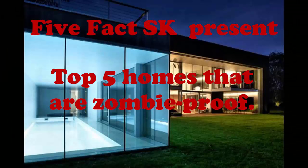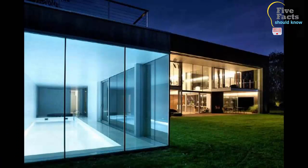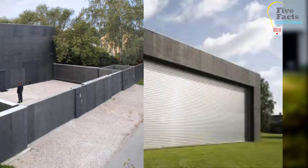Top 5 Homes That Are Zombie Proof. Number 1: The Ultimate Safe House. This house was designed to be locked up so tightly that you don't need to worry about anyone coming inside.